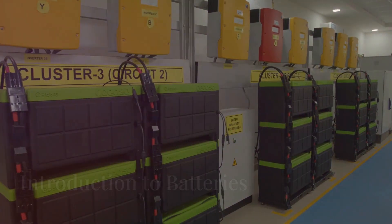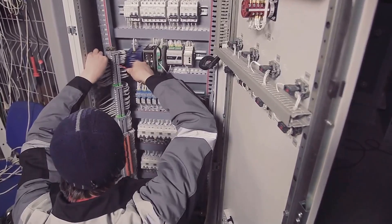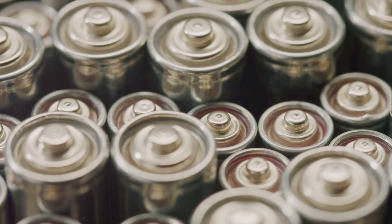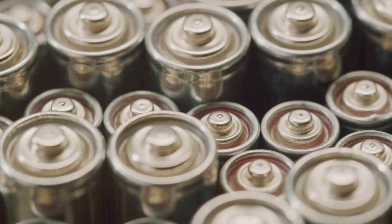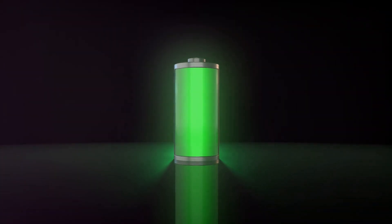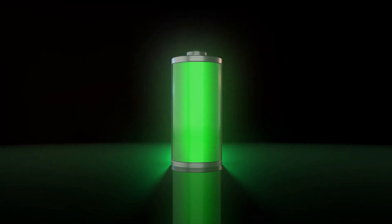At their core, batteries are devices that store chemical energy and convert it into electrical energy. Every battery is made up of three key components: the anode, the cathode, and the electrolyte. During discharge, ions move from the anode to the cathode through the electrolyte, creating a flow of electricity.